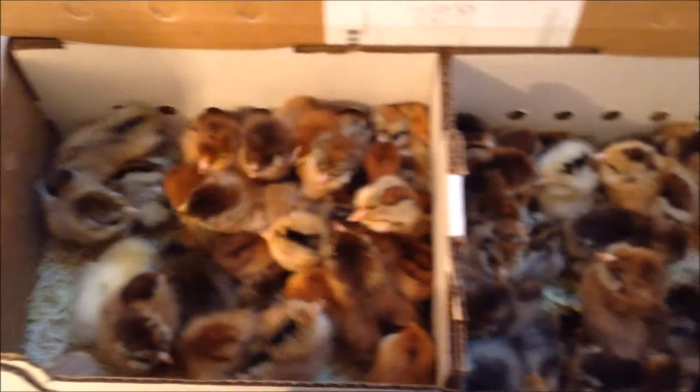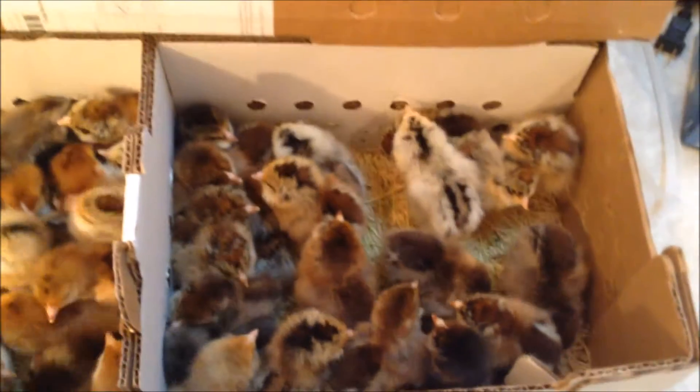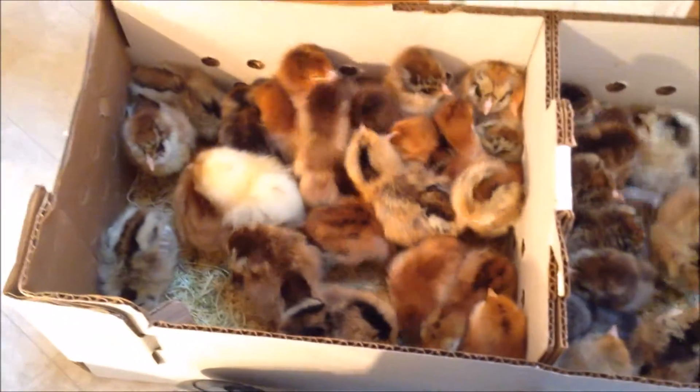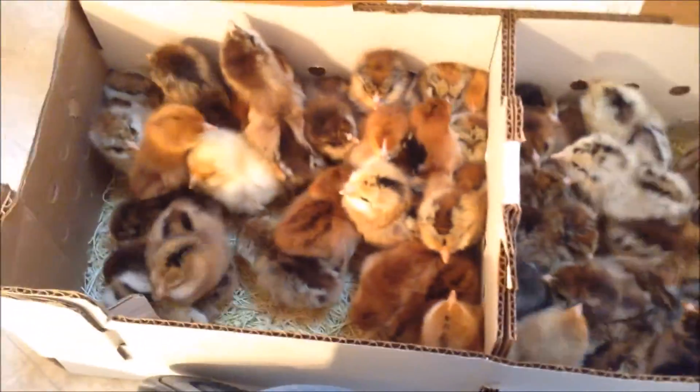This is another set of Pullet Grow Outs. There's about 50 of them in there. This is a mix of Easter Eggers and Rhode Island Reds. We're going to grow these little ones out until they're about 8 weeks old and then they'll go to their new homes.